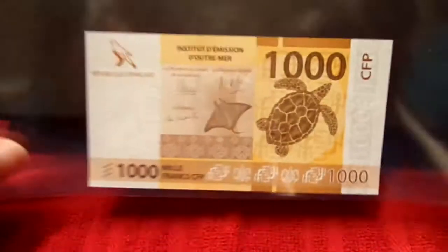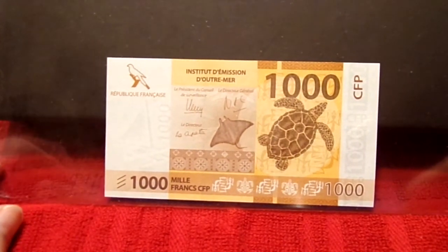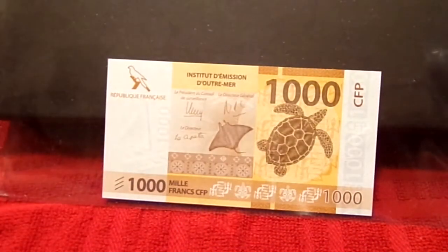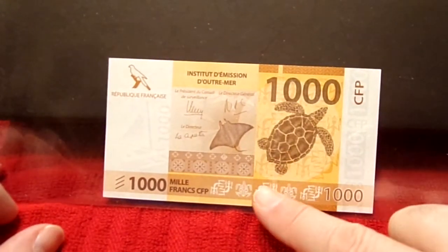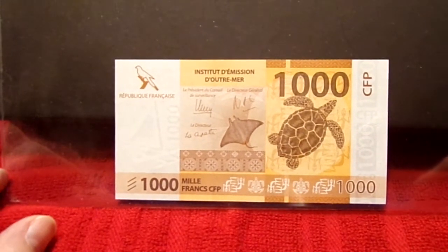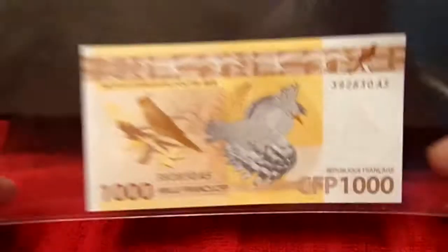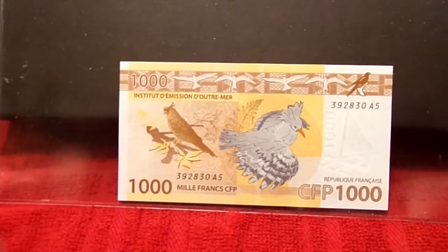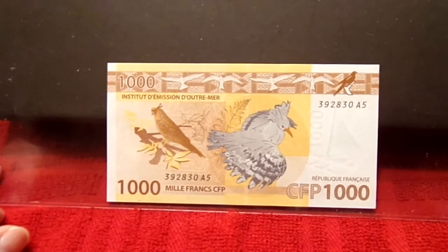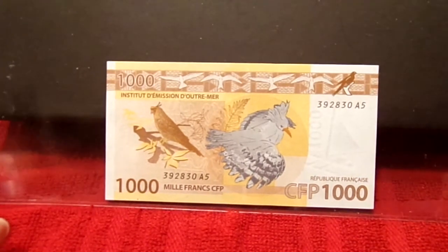They also have a new series out, so they're obviously not printing them anymore. So this is again French Pacific Territories 1,000 — same denomination, updated style, similar color. And then this one has the sea turtles and the manta ray on it — might be an eagle ray, not sure exactly which. Beautiful on the front and beautiful on the back. A little less cluttered. They've gotten to a look that's a little more clean, but they definitely don't have the recognizable style that they did from the older notes.